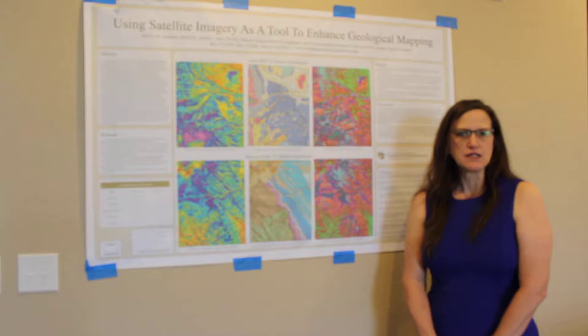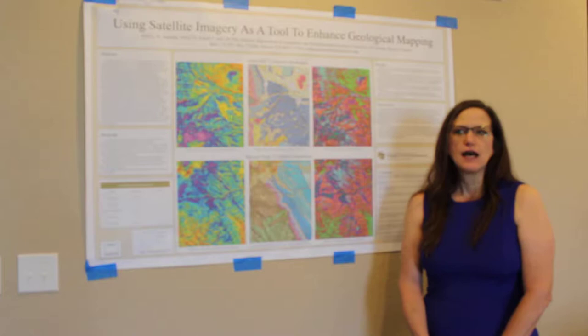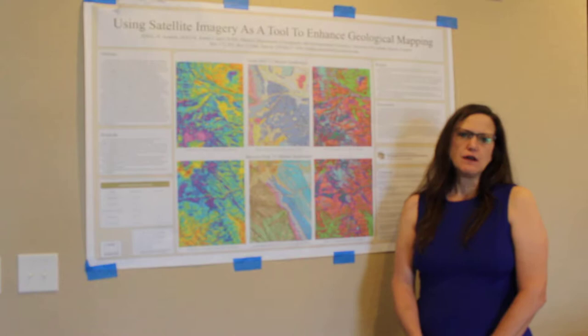Good afternoon, everyone. I am Dr. Jeanette Hall, and I work at the Colorado Geological Survey as a geologist. I want to welcome you here today to a speaker session for my recently published paper on using satellite imagery as a tool to enhance geological mapping.